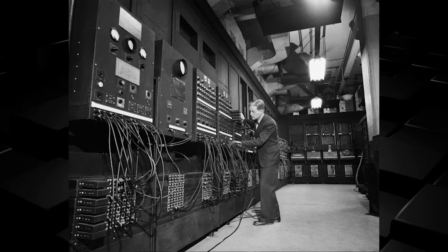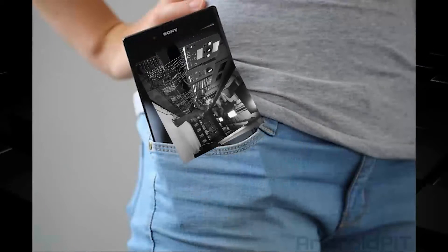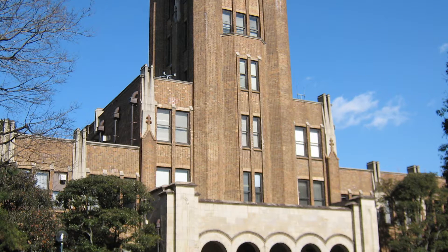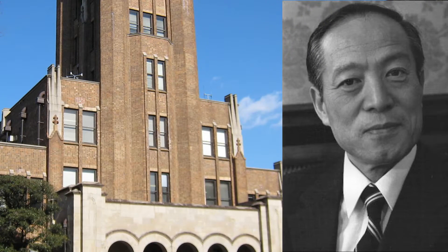And in time, computers that took up whole rooms ended up in our pockets. This led to the coinage of the term nanotechnology in 1974 by a Tokyo Science University professor, Norio Taniguchi.